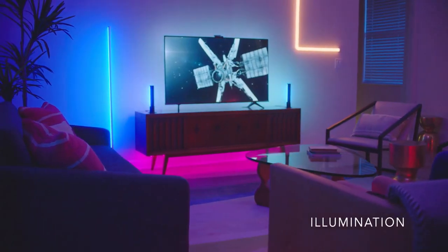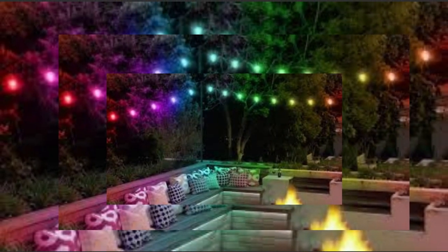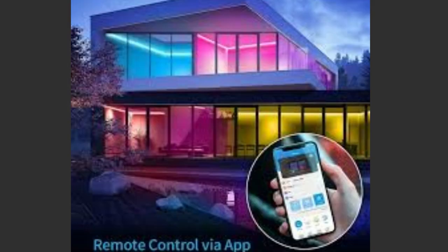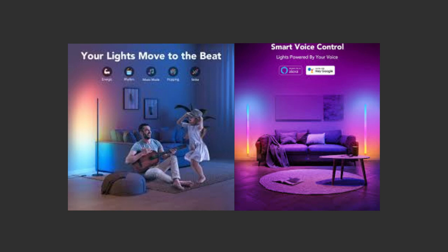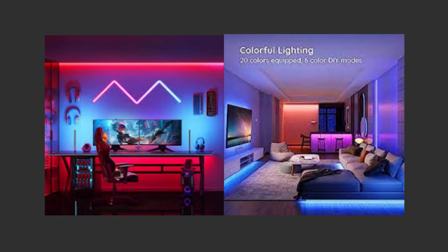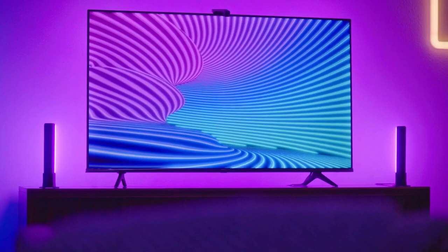And for those who want to add a touch of creativity to their lighting setup, Govi offers a range of LED light strips. These versatile strips can be easily installed behind furniture, under cabinets, or along walls, adding a stunning accent to any room. Don't forget about the Govi LED light bulbs. These smart bulbs can be controlled individually or grouped together, allowing you to create a cohesive lighting experience throughout your home. Govi even offers smart plugs, which allow you to turn any regular device into a smart device. Control your lamps, fans, or even coffee makers with ease, all from the Govi Home app. The Govi motion sensor can detect movement and automatically turn on your lights, providing a sense of security and eliminating the need to fumble for switches in the dark.